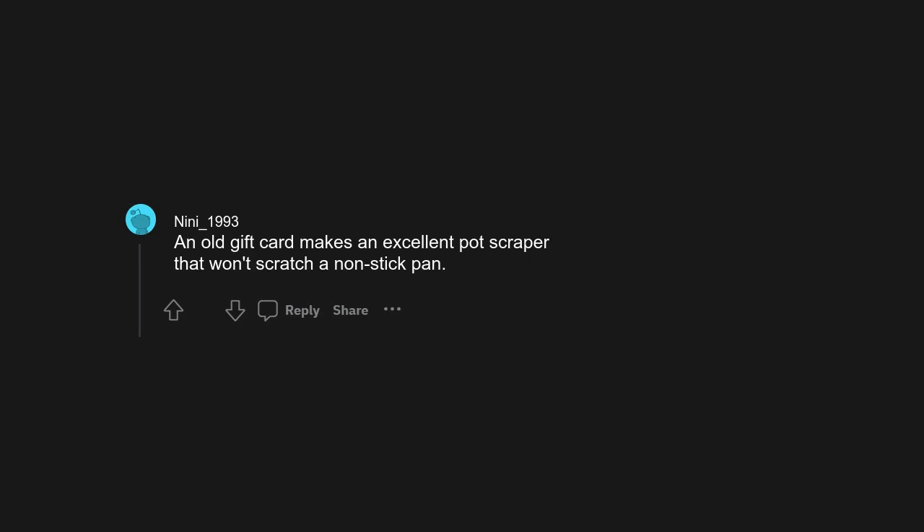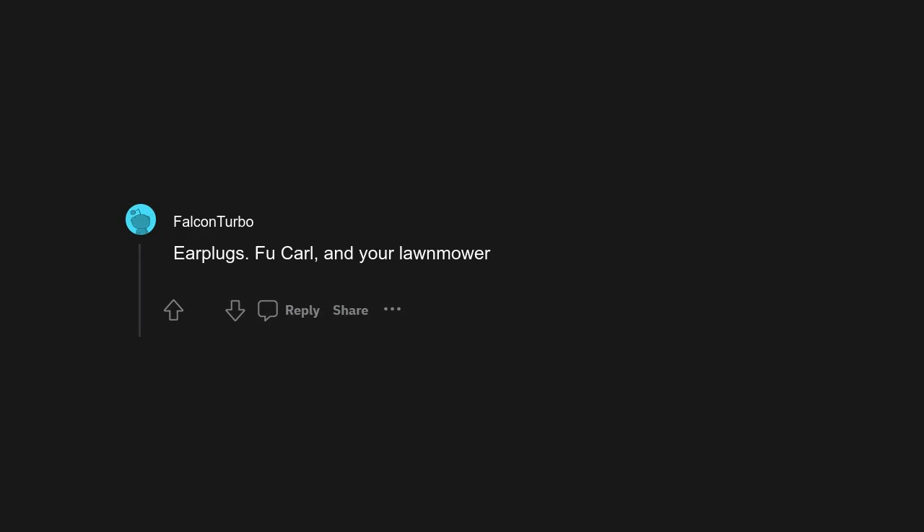An old gift card makes an excellent pot scraper that won't scratch a non-stick pan. Earplugs — for your lawnmower.